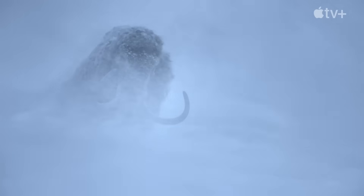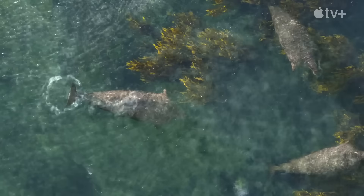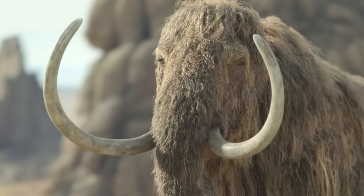Well guys, it's finally here. After months of waiting, we finally have ourselves the very first trailer for the third season of Prehistoric Planet. And what can I say, this thing looks beautiful. So let's not waste any time and get straight into discussing it.